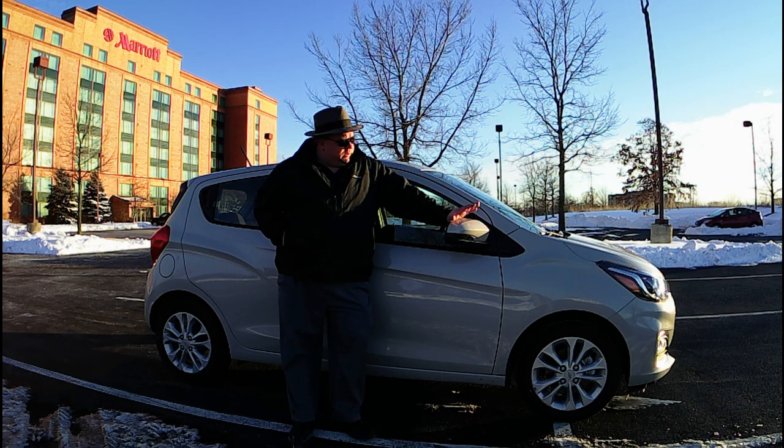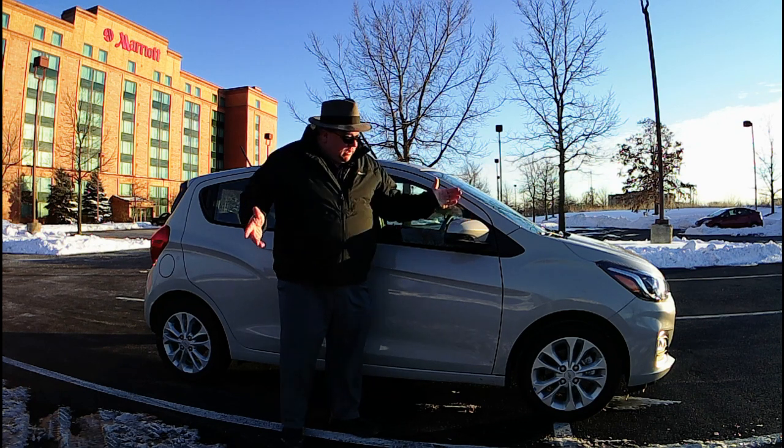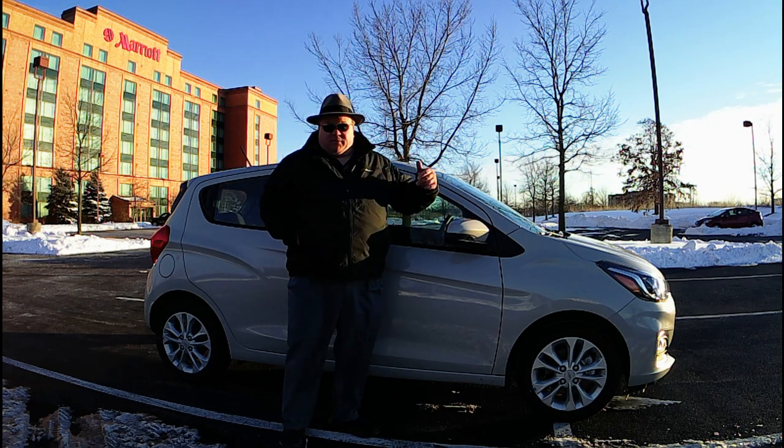Hi and welcome back to Mike's Garage. I happened to be traveling this week and needed to rent a car — just for a day — and they gave me this: a 2021 Chevy Spark LT hatchback. It's small, really small. Now as you can see, I'm a big guy, probably half the length of this car wide.